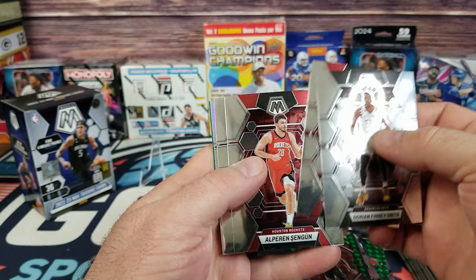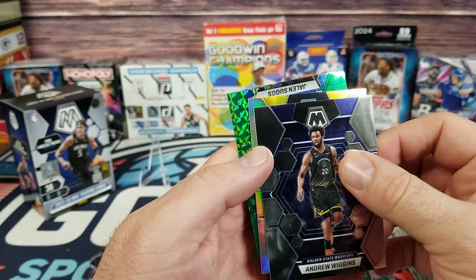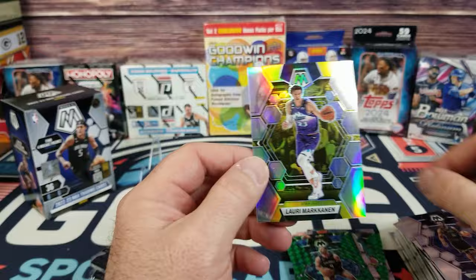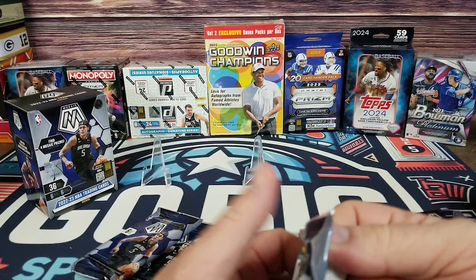Next pack: Finley Smith, Patrick Williams, Andrew Wiggins. We got our silver — green first: Jalen Suggs. And the silver is not a rookie, it is Lori Markanen. It just feels like pulling football cards but with basketball players on it; I don't know some of their names. Haven't seen any real big stars yet.